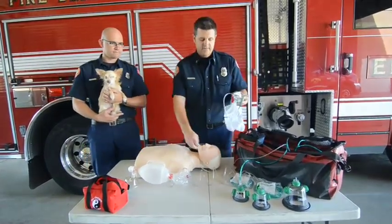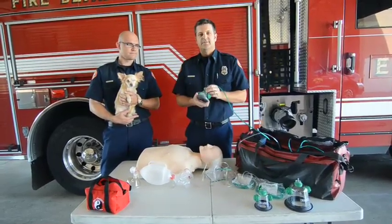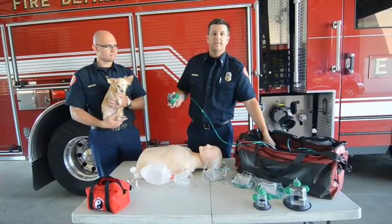Through our donation from the Hanford Veterinary Hospital, we acquired these masks. These masks are designed strictly for pets. They hook up to the same type of oxygen tubing, right up to the regulators.